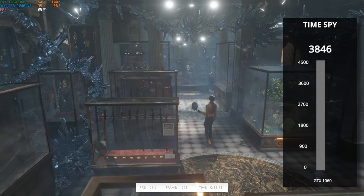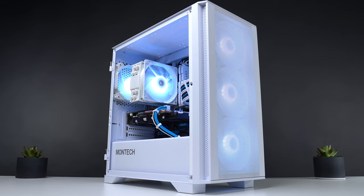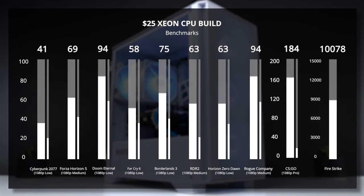This really surprised me — a very solid score for the price. Here are some more titles we tested with pretty similar results using 1080p and mostly the lowest settings. I love to see Cyberpunk actually getting playable results in 1080p, and seeing us cross the 10K mark in 3DMark Firestrike is amazing as well.